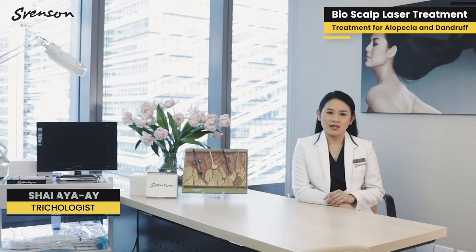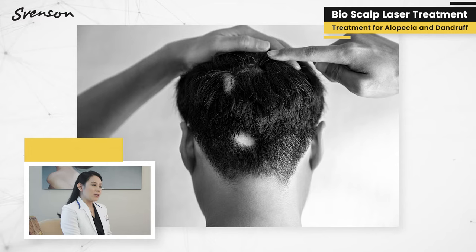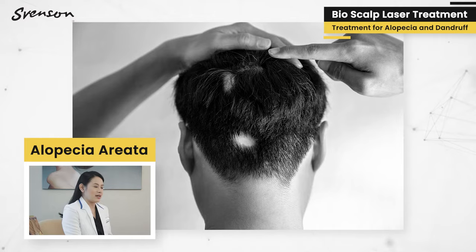Bioscalp laser treatment is especially helpful for those suffering from alopecia areata. Alopecia areata is an autoimmune condition which can occur at any age.